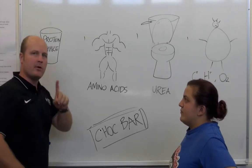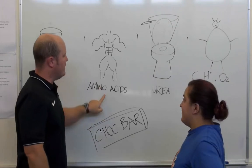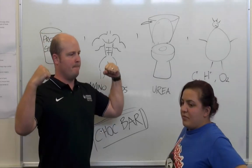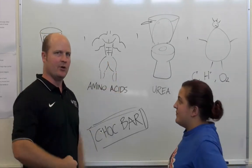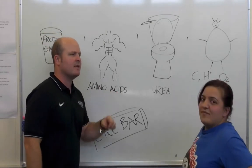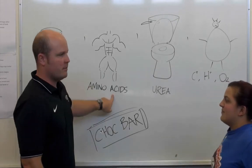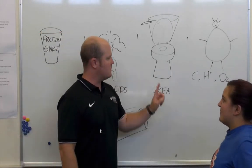Protein gets broken down into amino acids, which we then use to repair and restore tissue. If we have too many amino acids, we can't store them. So what we do is we break them down and the nitrogen part gets excreted as urea.